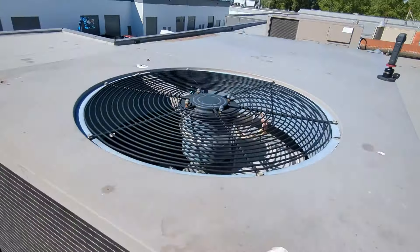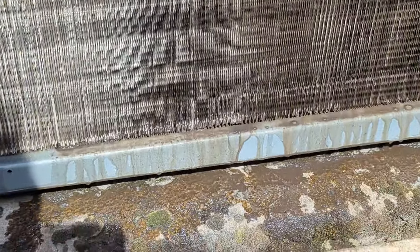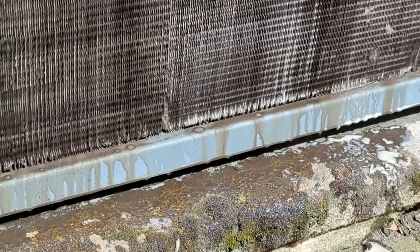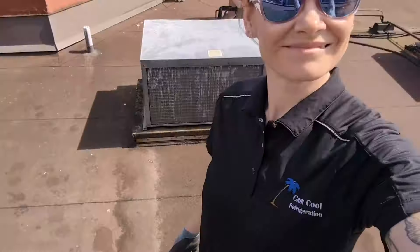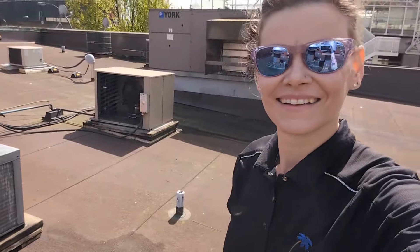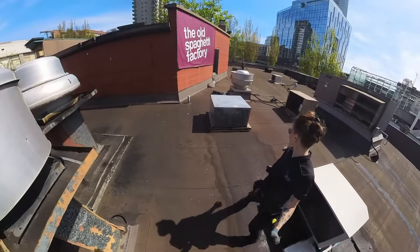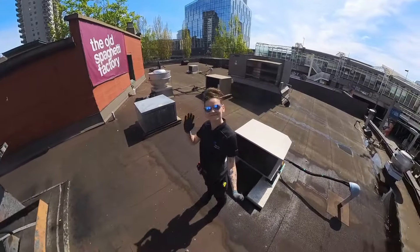Now that the main unit is done, I'm going to spend just a few minutes rinsing this second coil as well. It's at the same location downstairs and looked a lot cleaner. But it was way dirtier than I thought it was going to be — so I actually did clean it with some chemicals, but I didn't film any of that.